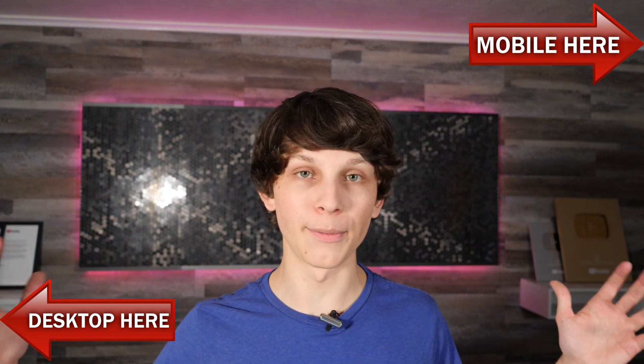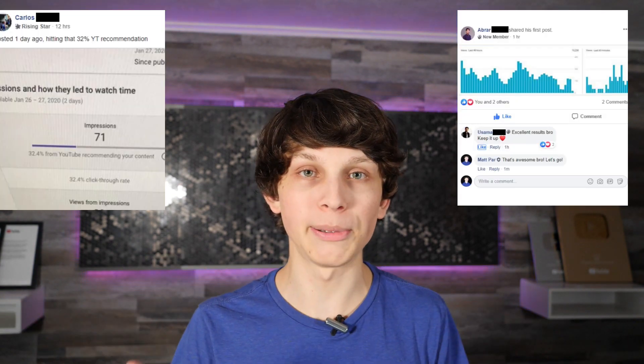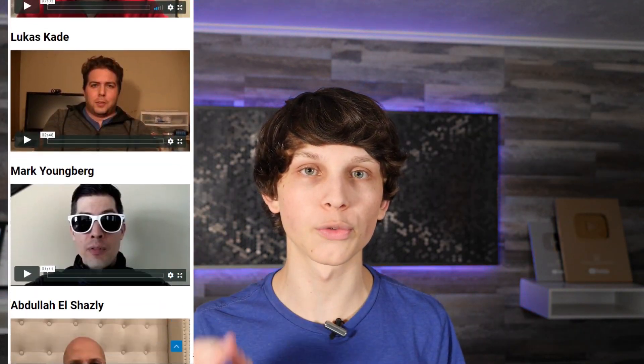This doesn't require some big upfront investment. This doesn't even require any technical skills. And if you look at all the people flashing across the screen right now, these are people who are getting results with this method.